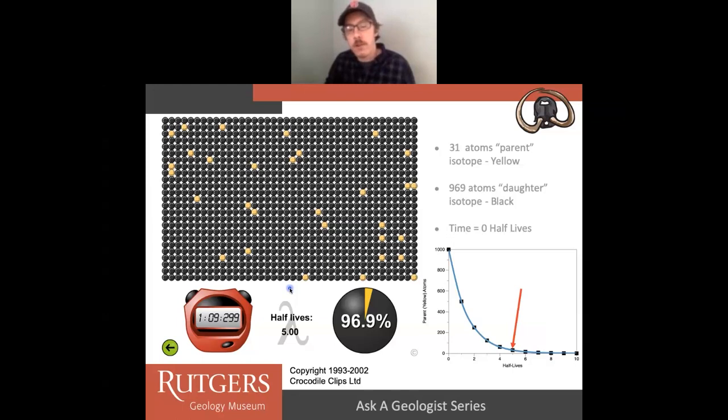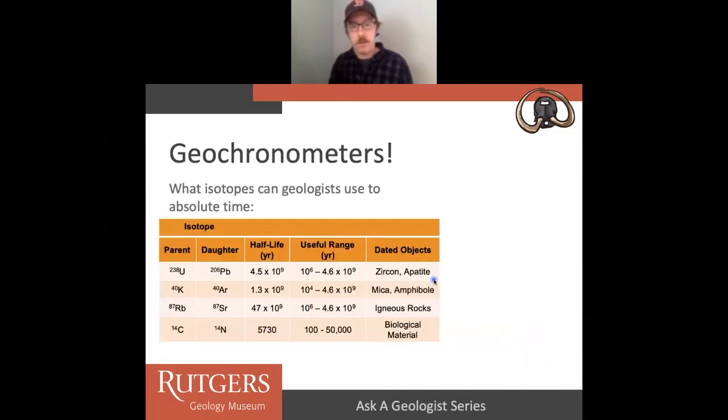Over many half-lives — say half-life 10 — we almost have no remaining parent isotope. For certain geochronologic systems, if you go too many half-lives, there's not enough left of the parent to even measure. This is why something like carbon-14 can't be used over a certain period of time.